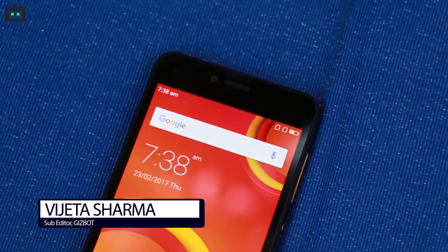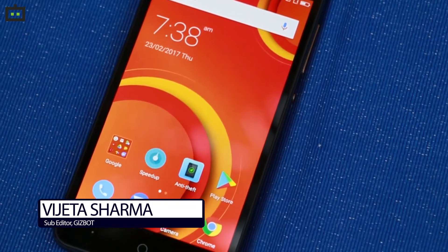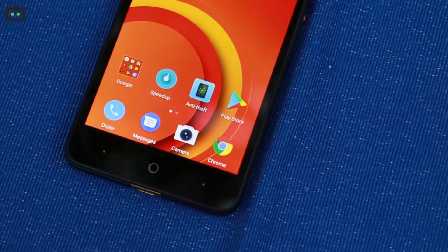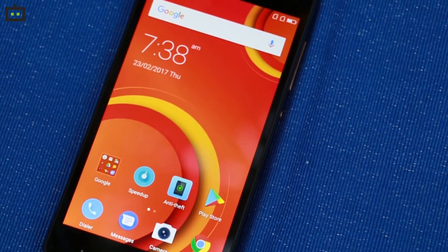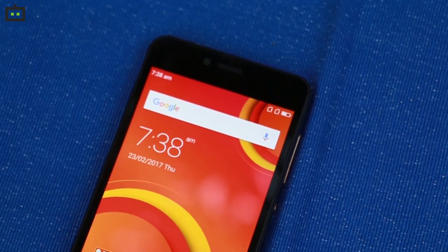Hello guys, I am Vijayta Sharma from Gizbot and today I am going to introduce you to Comeo's latest device, the Comeo C2. The Comeo C2 is already available in the Indian market and it costs about Rs. 7,199. So let's have a good look at the device and try to find out how it fairs among its competition in the price segment.